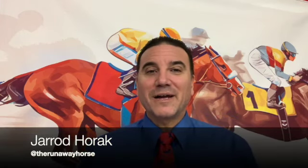This is Jared Horak for TheRunawayHorse.com, and I'm back with my latest Road to Breeders' Cup 2022 video series. I've covered a bunch of races in this series, and I just started my Road to Kentucky Derby 2023 and Oaks 2023 video series with the Iroquois and the Pocahontas, which you can find on my YouTube channel.